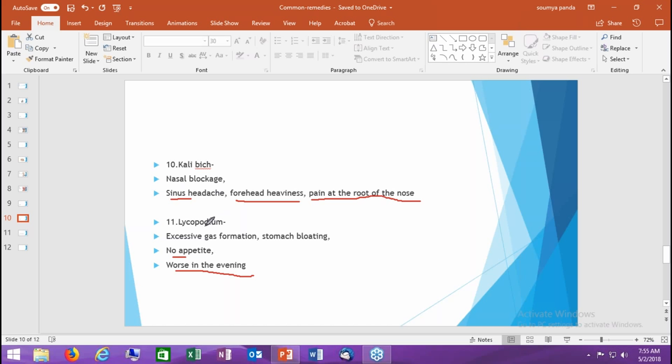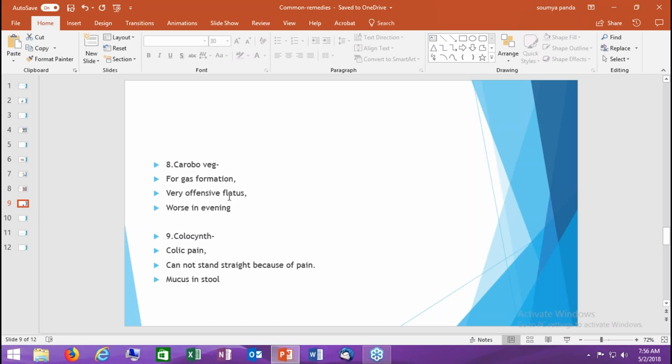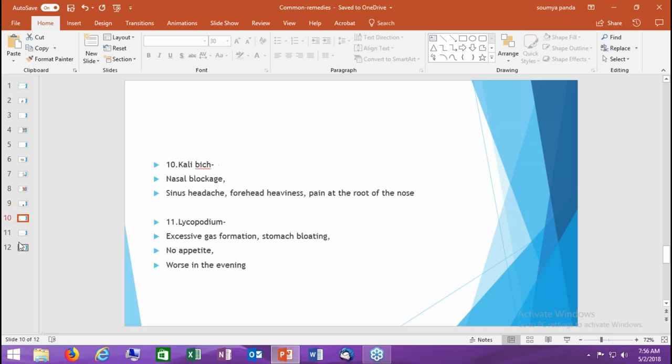Remedy number eleven is Lycopodium. In Lycopodium, there is again gas formation, bloating of the stomach, no appetite at all, and it is worse in the evening. The difference between Carbo veg and Lycopodium: both have gastric problems worse in the evening, but in Carbo veg the released gas is very offensive, whereas in Lycopodium that offensive quality is lacking. Additionally, in Lycopodium there is no appetite — the person does not feel like eating.